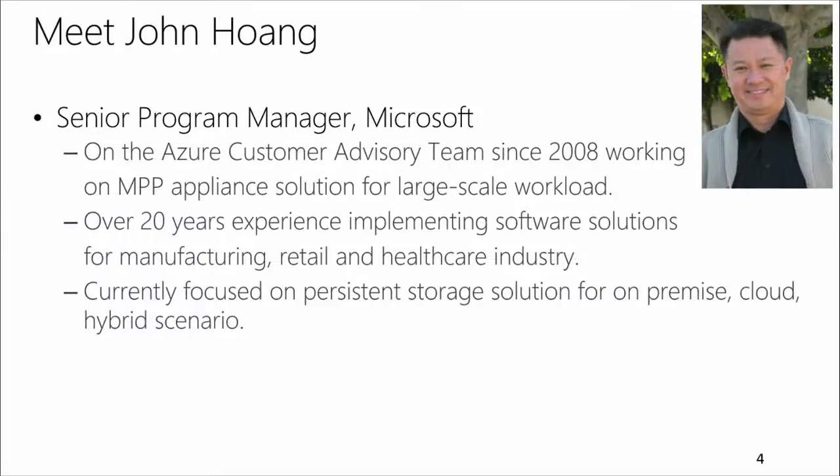My name is John Huang. I'm a Senior Programmer with the SQL Server Azure CAT Team since 2008, working on the MPP Appliance Solution for the large-scale workload. I have over 20 years' experience in providing software solutions for manufacturing, retail, and healthcare industry. I'm currently focusing on the persistent data storage solution for the on-premise, cloud, and hybrid scenario.